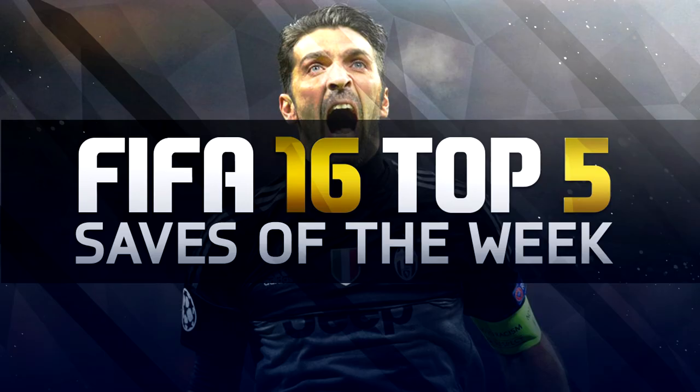Hey guys, welcome back to Top Five Saves of the Week. You guys obviously loved seeing it back last week. It's an interactive series where you guys can send in your saves and I put them in a top five order. I'm not sure if everyone knows the series is back, so we didn't get that many entries this week.